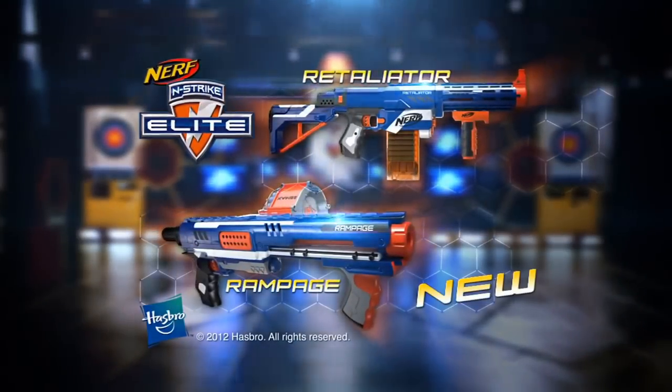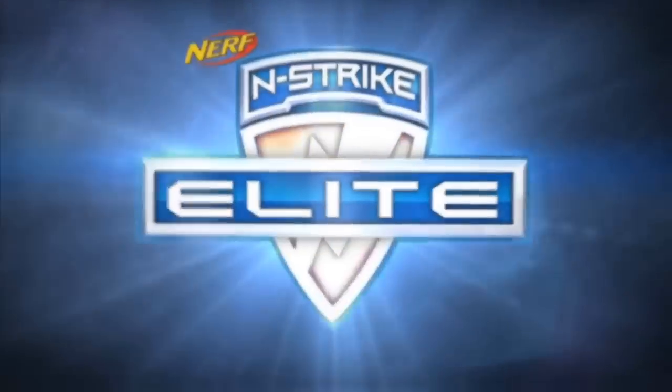New N-Strike Elite Retaliator and Rampage, each sold separately. It's Nerf — Nerf or nothing. Nerf N-Strike Elite.